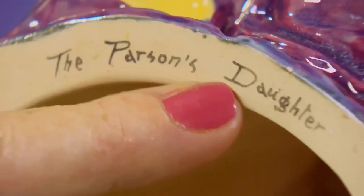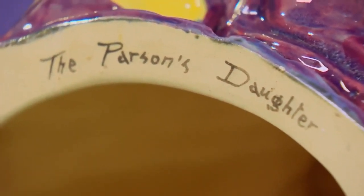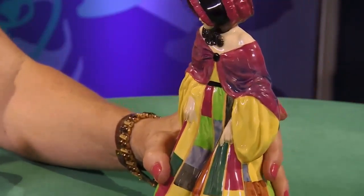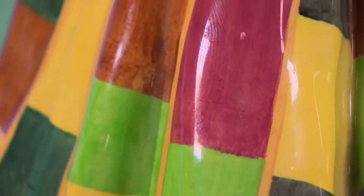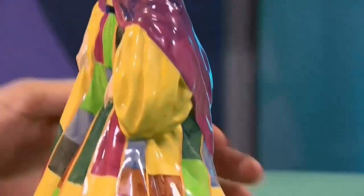And handwritten across here, 'The Parson's Daughter' indicates it's an earlier piece because I think the later ones are not quite so well marked. You know it because of the shape of the mould. The colour is very nice - the mixture of colours is very exceptional, actually. Unusual to put those colours together, particularly at that time. The colours are pretty stunning.